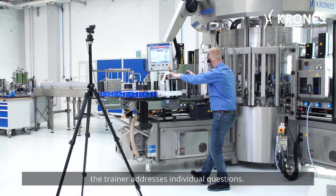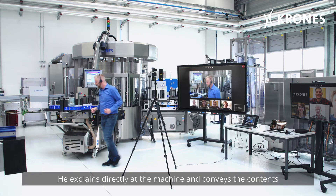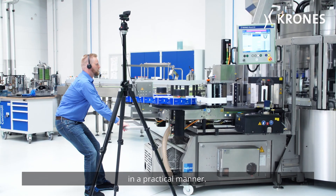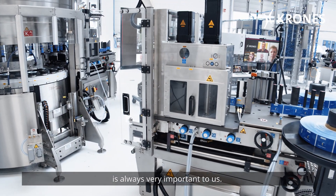In the virtual classroom, the trainer addresses individual questions. He explains directly at the machine and conveys the contents in a practical manner. Interaction between participants and trainer is always very important to us.